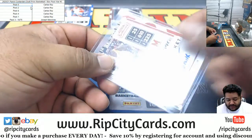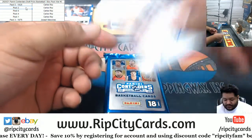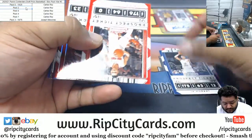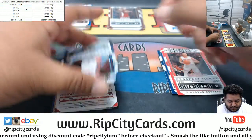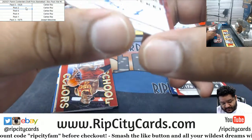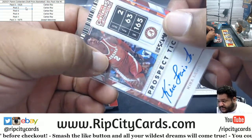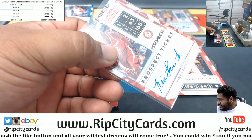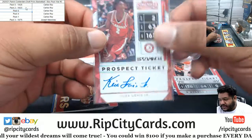So let's put the number on there just for my sake. Going to pack two. We got a Blake Griffin, a little Zion action there. We've got nice cracked ice right there — Kira Lewis Jr., numbered 16 of 23. Would that beat the 10 of 25? No, I don't think it would. But just to humor myself and kind of for my records — it's a nice looking card. The cracked ice always looks very nice.